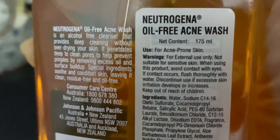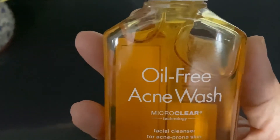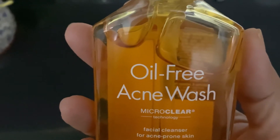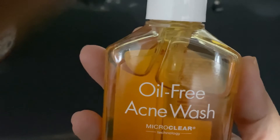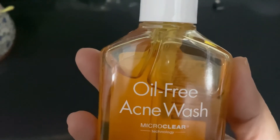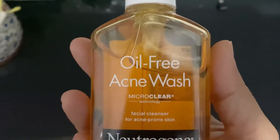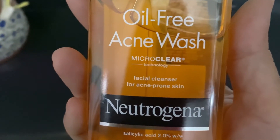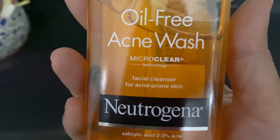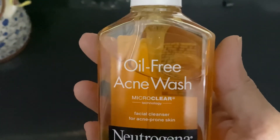I recommend this face wash for pimple-prone and oily skin. It uses micro clear technology — you can search on YouTube or read about it on Wikipedia. It is a facial cleanser for acne-prone skin, coming in a 175ml pack. It contains salicylic acid 2.0%. I recommend you must buy this. Thank you — like and subscribe!